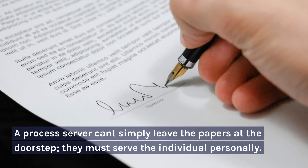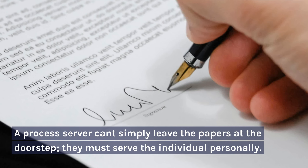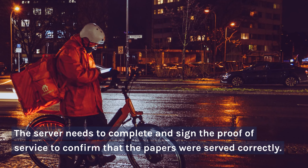A process server can't simply leave the papers at the doorstep — they must serve the individual personally. The server needs to complete and sign the proof of service to confirm that the papers were served correctly.